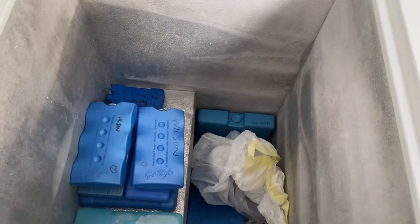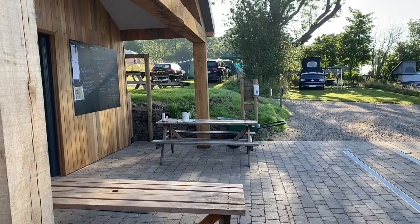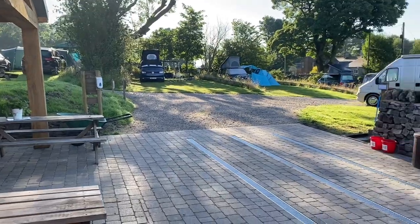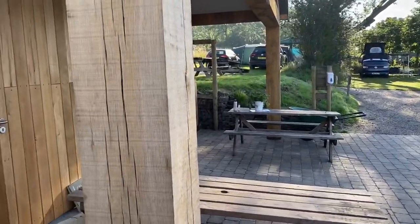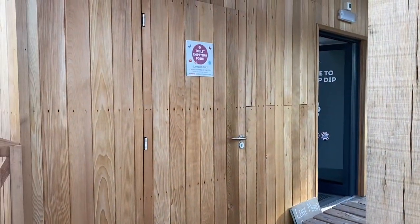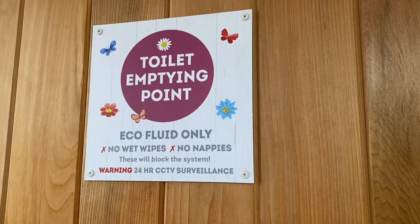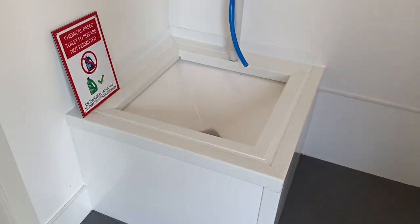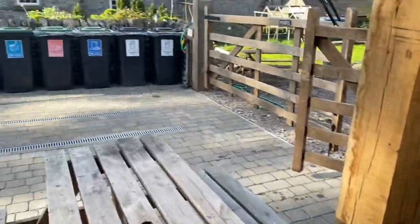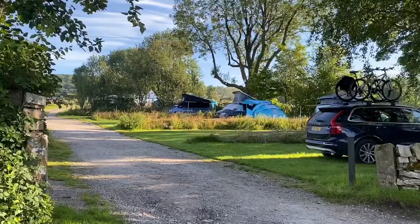We have a freezer here for freezing ice packs only, which you're welcome to use. This is the motorhome service point — there are drain channels for letting out grey water and a chemical toilet emptying point. Please no wet wipes or nappies down the toilet as we have a septic tank system. We use green organic fluid which we also sell on site. There are water points, bins and recycling available.